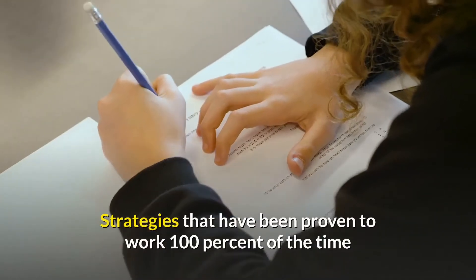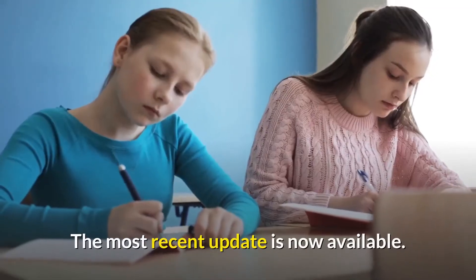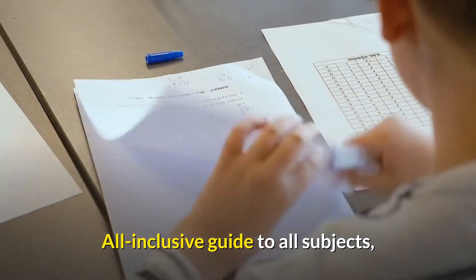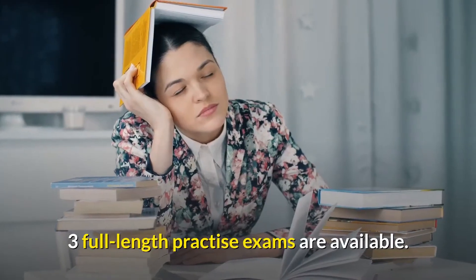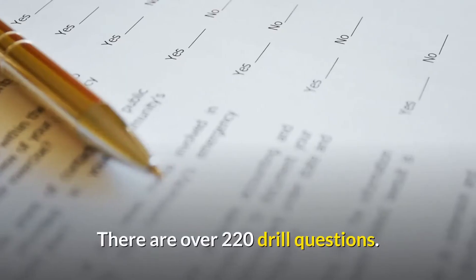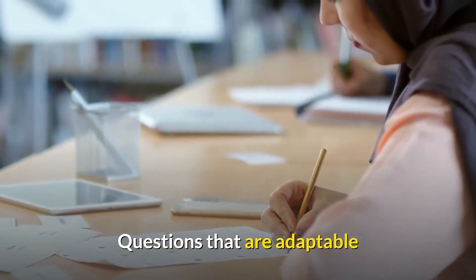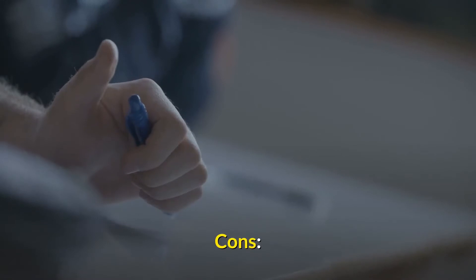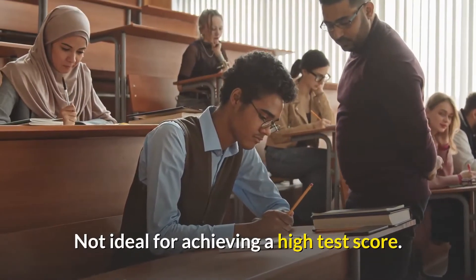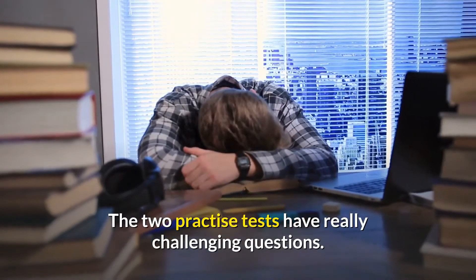Pros: Strategies that have been proven to work. The most recent update is now available. All-inclusive guide to all subjects. Three full-length practice exams are available. There are over 220 drill questions. The price was well considered. Questions that are adaptable. Additional features available online. Cons: Not ideal for achieving a high test score. The number of questions is excessive. The two practice tests have really challenging questions.